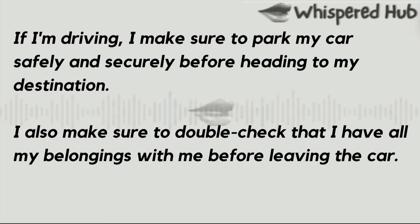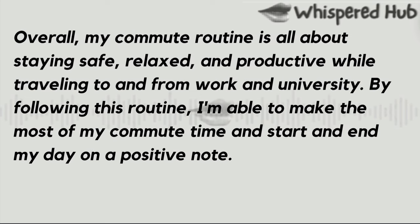If I'm driving, I make sure to park my car safely and securely before heading to my destination. I also make sure to double-check that I have all my belongings with me before leaving the car. Overall, my commute routine is all about staying safe, relaxed, and productive while traveling to and from work and university. By following this routine, I'm able to make the most of my commute time and start and end my day on a positive note.